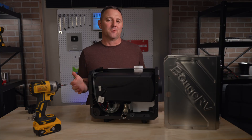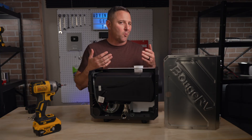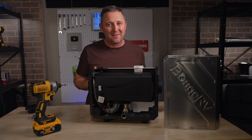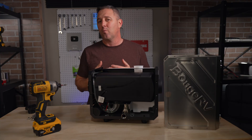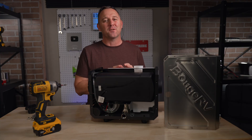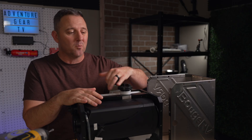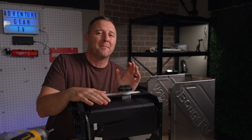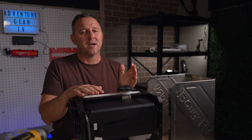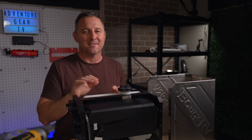Why am I so obsessed with this? Because a diesel heater isn't a luxury — it's a critical piece of gear. When it's 20 degrees out and you're trying to get warm in your minivan or tent, you need dry heat. Propane heaters dump a gallon of water into the air for every gallon of fuel they burn — you end up wet and cold. This heater promises a dry 5,000-watt or 17,000 BTU blast of heat, so you're not just warm, you're dry, your gear dries out, your windows are clear, and you don't wake up in a damp miserable cave.